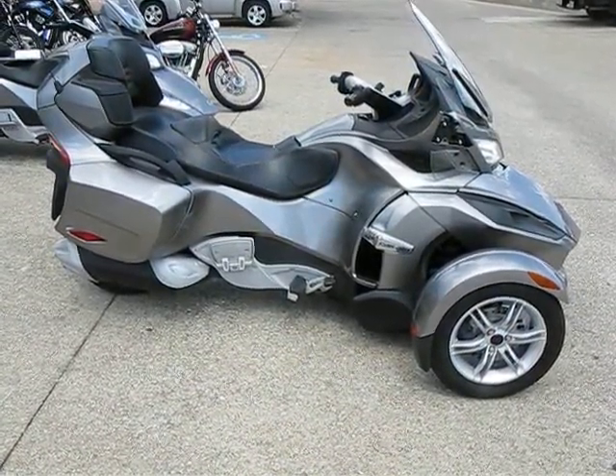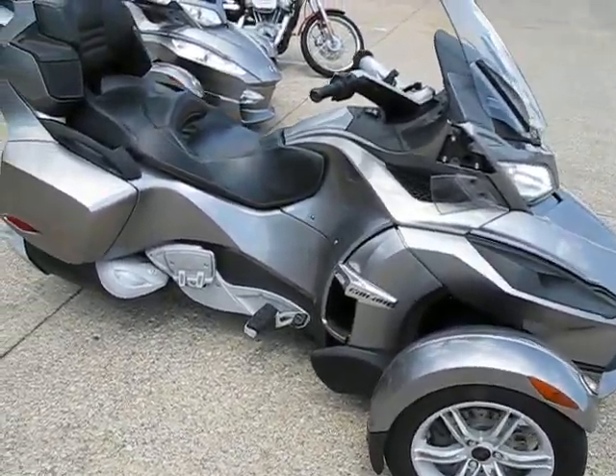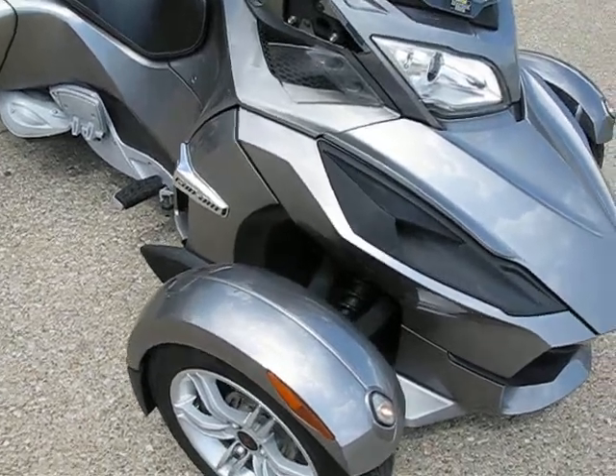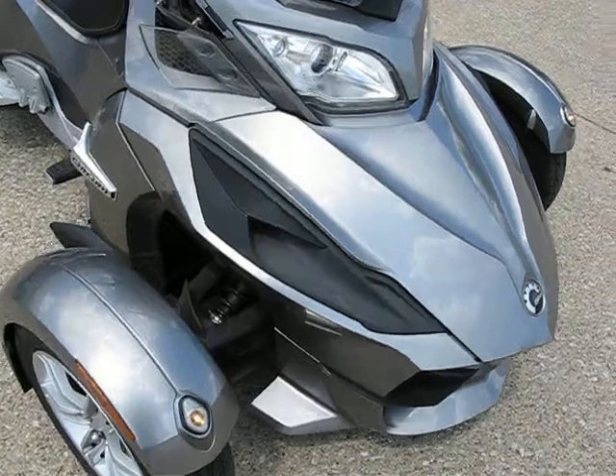Hi, we're looking at a 2011 Can-Am Spyder RT. This is the touring model of the Can-Am lineup. Everyone knows the Can-Am Spyder because it has two wheels up front and one in the rear, or as they call it, a reverse trike.